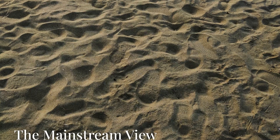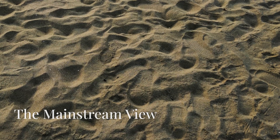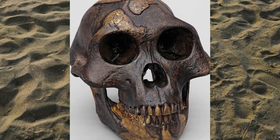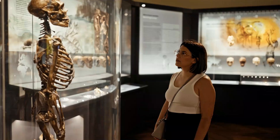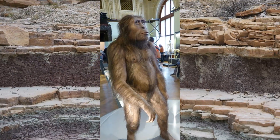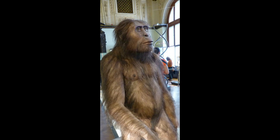According to conventional archaeology, these prints must have been made by Australopithecus afarensis, the same species as the famous Lucy fossil. They date the prints to 3.6 million years ago, a time when, according to mainstream theory, modern humans couldn't possibly have existed.